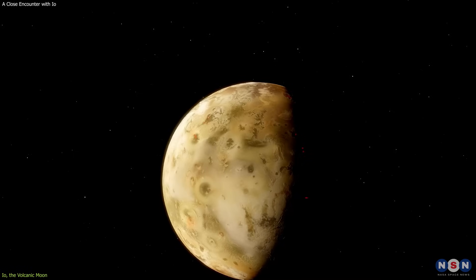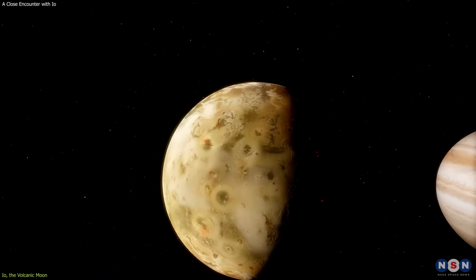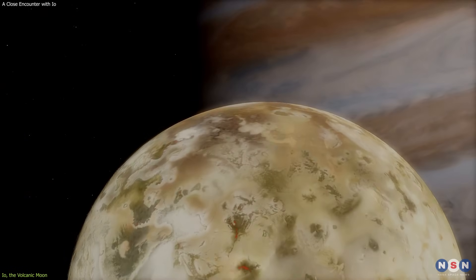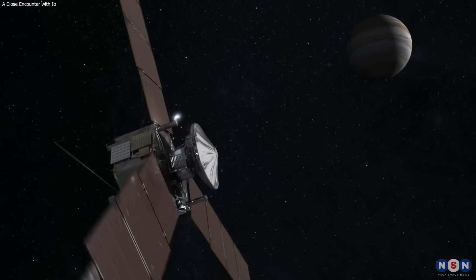As you can see, Io is a very complex and intriguing moon, with many features and mysteries that we still don't fully understand. That's why scientists are eager to study Io and learn more about its geology, volcanism, and interactions with Jupiter. And that's where Juno comes in.